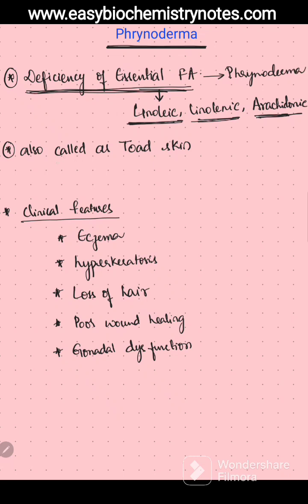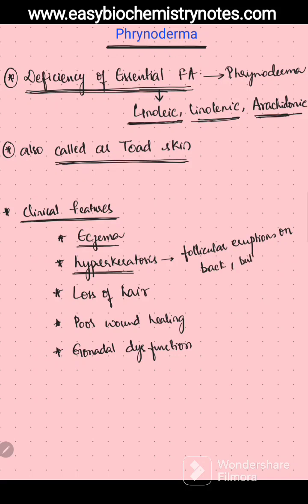Frenoderma is otherwise called toad skin appearance. Coming to the clinical features of Frenoderma, these patients have eczema, they have hyperkeratosis — that is follicular eruptions on the back of the buttocks and on the limbs. They also have loss of hair, poor wound healing, and gonadal dysfunction.